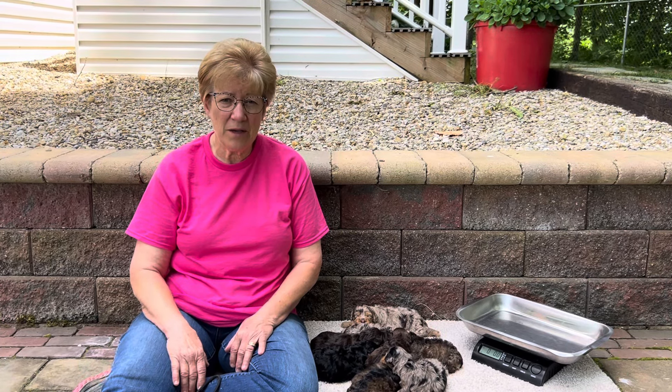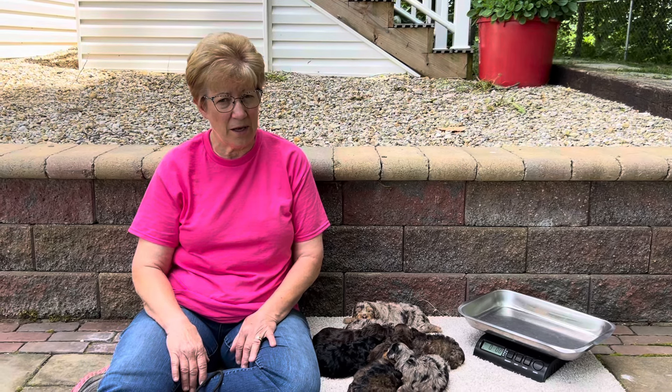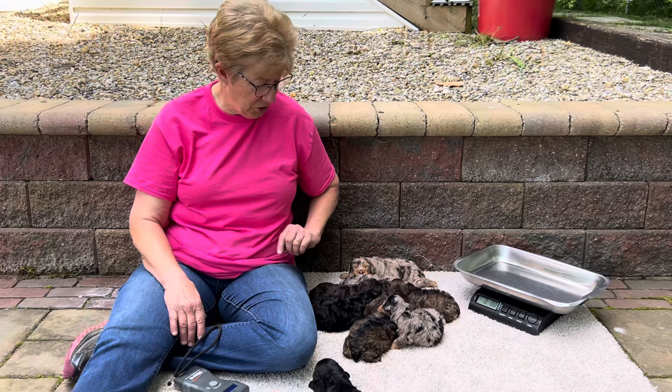Welcome to Windy Hill Kennel. I am Kathy Grandstaff and we're located in Utica, Ohio. We are finally outdoors, back on the patio for the summer. It's so pretty today, but it's hot — at least we're in the shade.